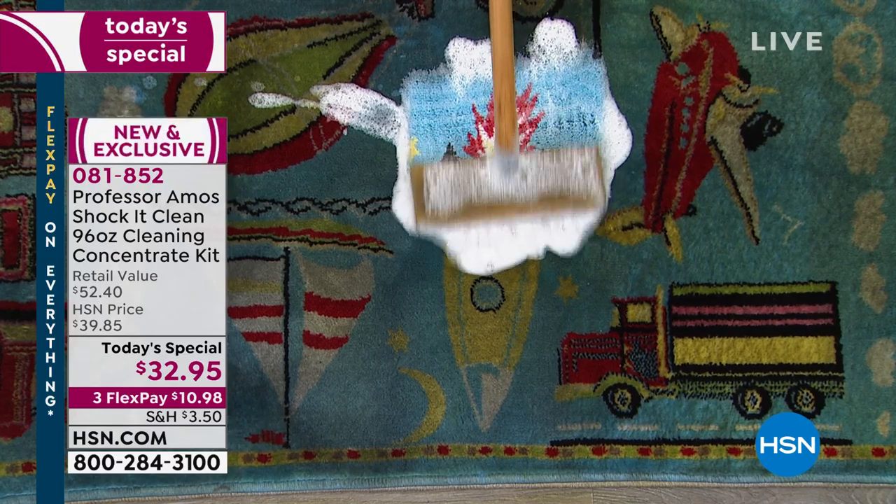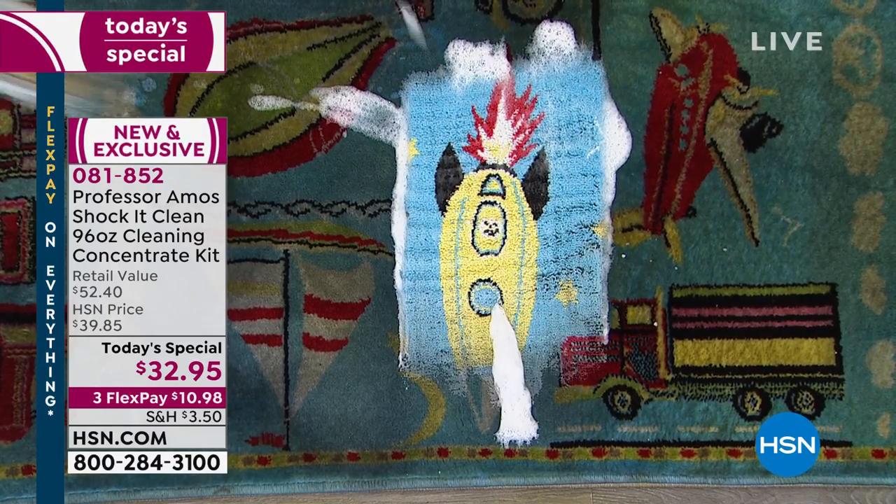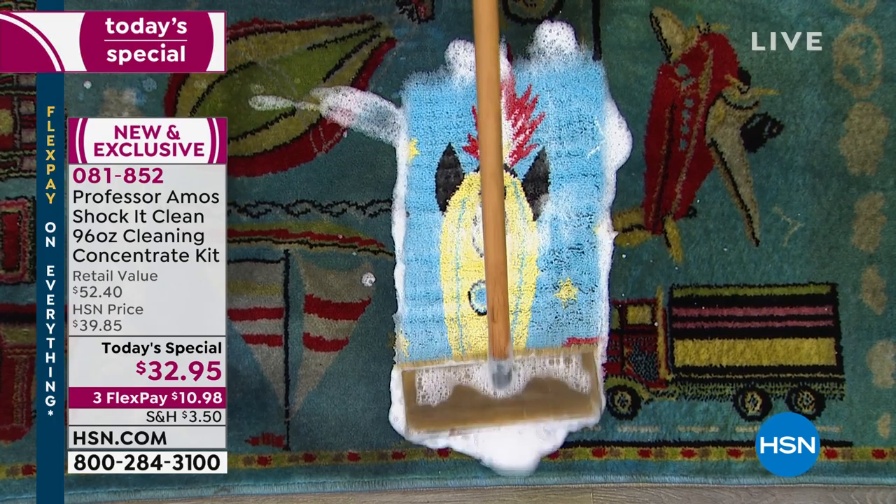One of the things that you love about Shock It Clean is that it contains no bleach, no ammonia, no animal fat.